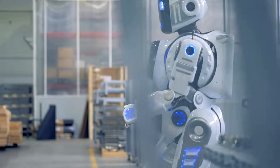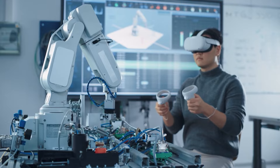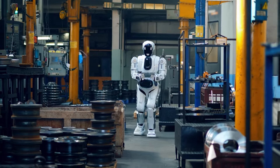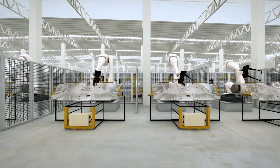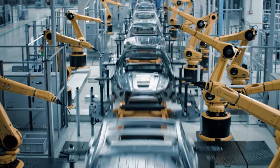Amazon's warehouses operate like a symphony of humans and machines working in harmony. The robotic workforce, coordinated by cloud-based software, efficiently navigates the warehouse floor, avoiding collisions and optimizing routes. These robots are not merely autonomous — they are part of an intricate system that ensures seamless order fulfillment.